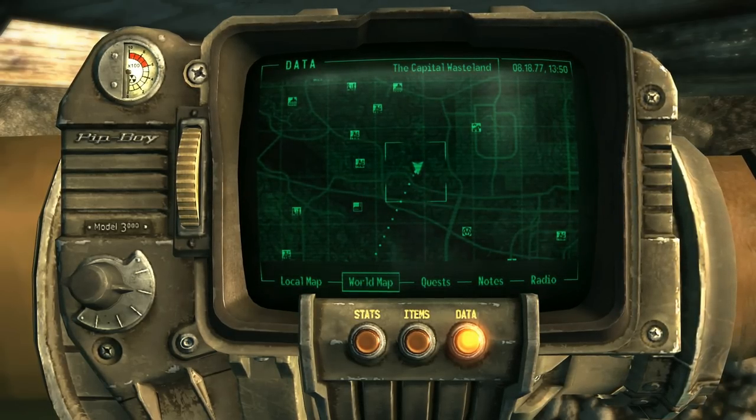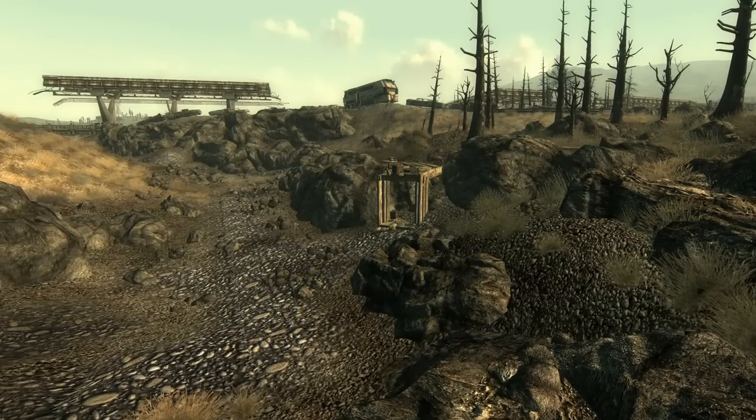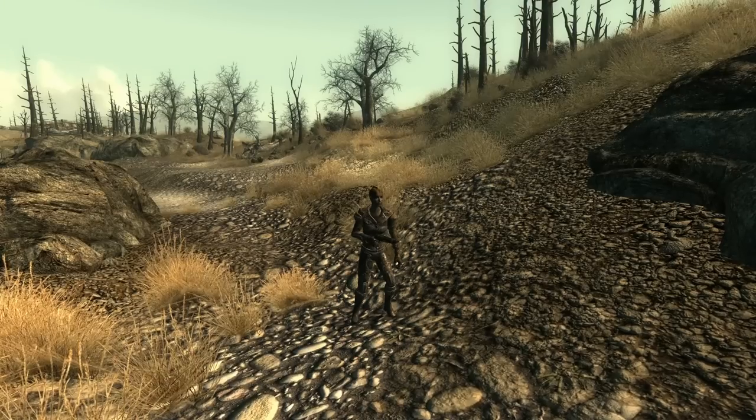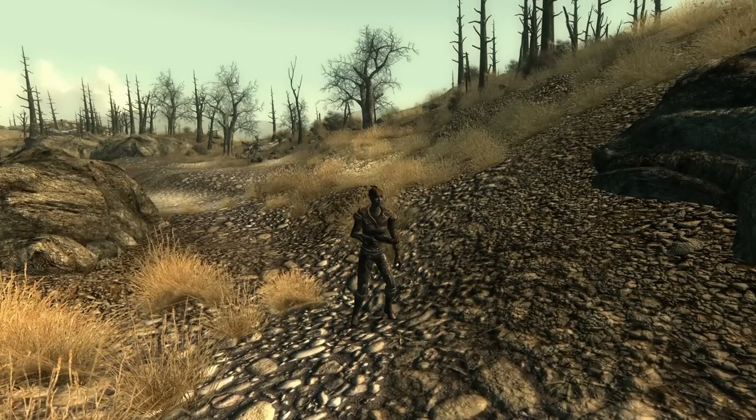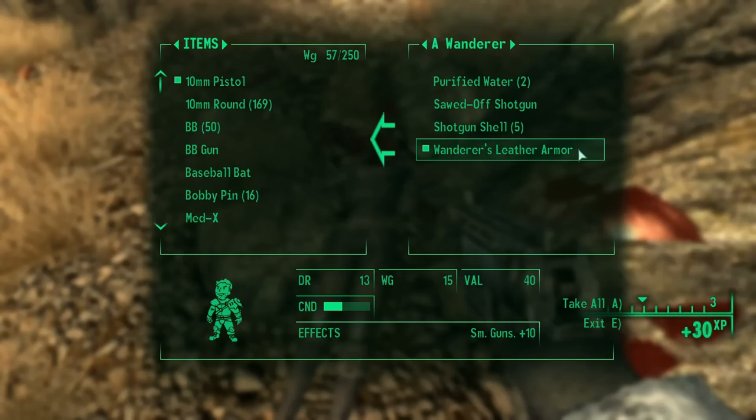Just east of Roosevelt Academy, we can find a makeshift raider base with a unique NPC patrolling it called a Wanderer. The NPC is completely random when it comes to appearance and gender, but one thing we will always find on them is the Wanderer's leather armor.